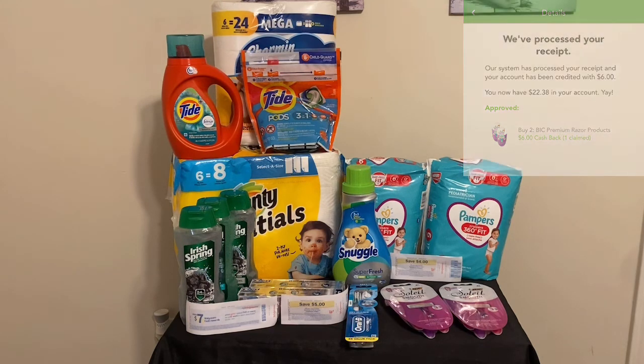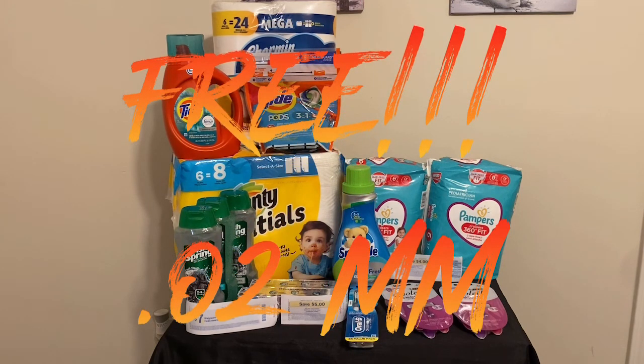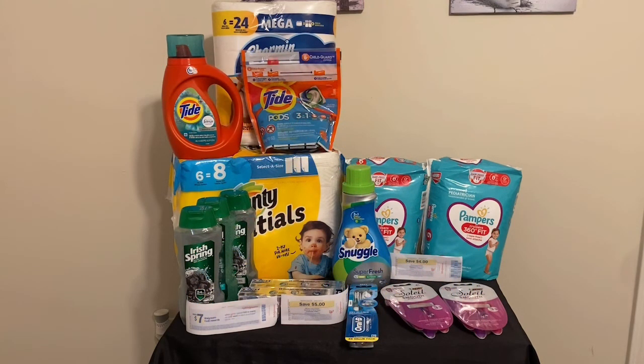Now, if you go to smartsource.com and print out that printable coupon, your final cost will be completely free plus a $0.02 moneymaker. You're probably wondering why I didn't print the coupon — I was already out and about. I had two register rewards that were expiring and I just didn't want to drive all the way home to get a $1 printable.